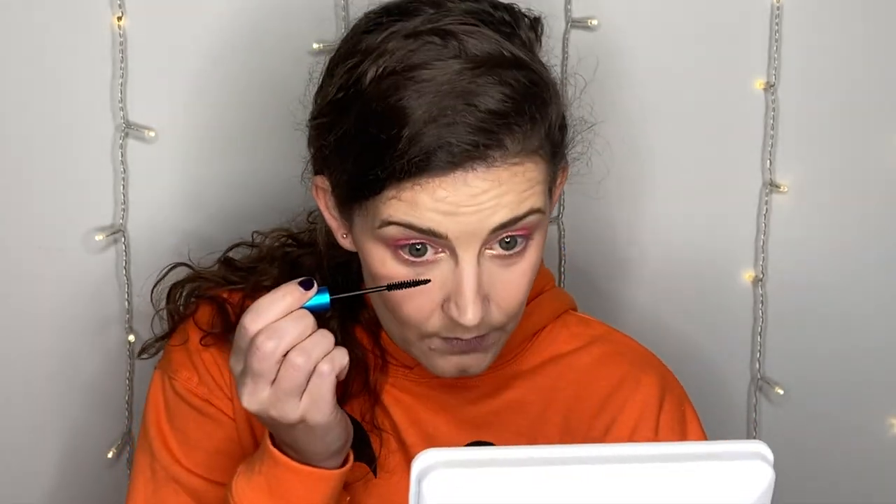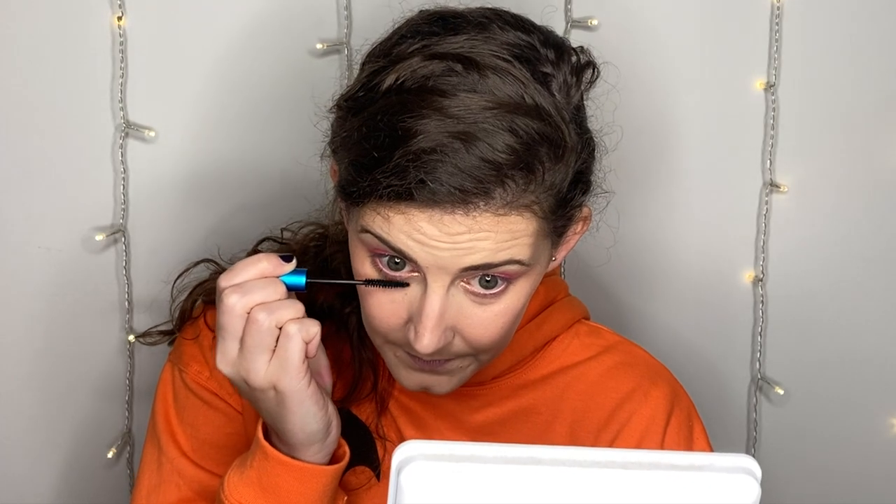Next is mascara. I'm going to use the MAC Giga Black and then I just opened the Maybelline Colossal mascara — I love this mascara and it's from TJ Maxx. They have random drugstore mascaras there all the time, and I love this one so when I saw it I bought it. I'm using Giga Black on my lower lashes because of how small the brush is, and then the Colossal one on my top lashes.